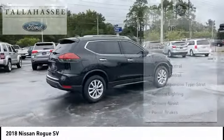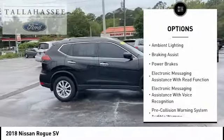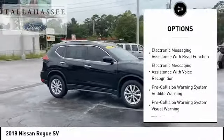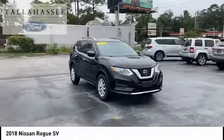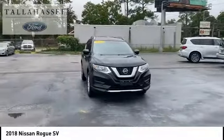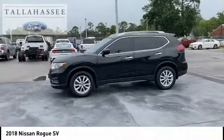Here are some of this vehicle's great options: hill descent control, remote engine start, traction control, stability control, front suspension type strut, ambient lighting, braking assist, power brakes, electronic messaging assistance with read function, and electronic messaging assistance with voice recognition.